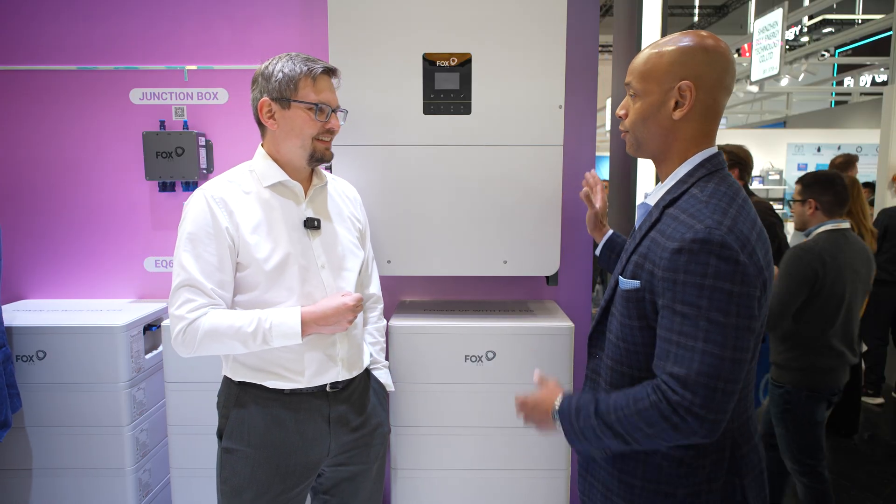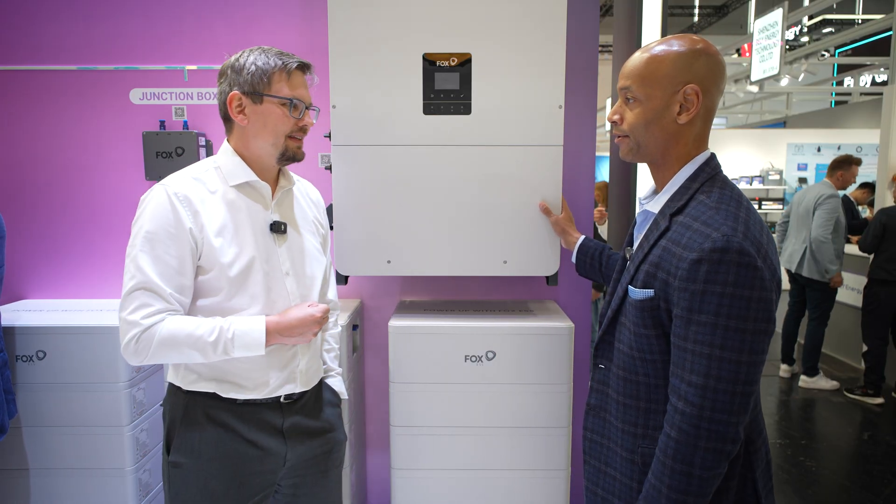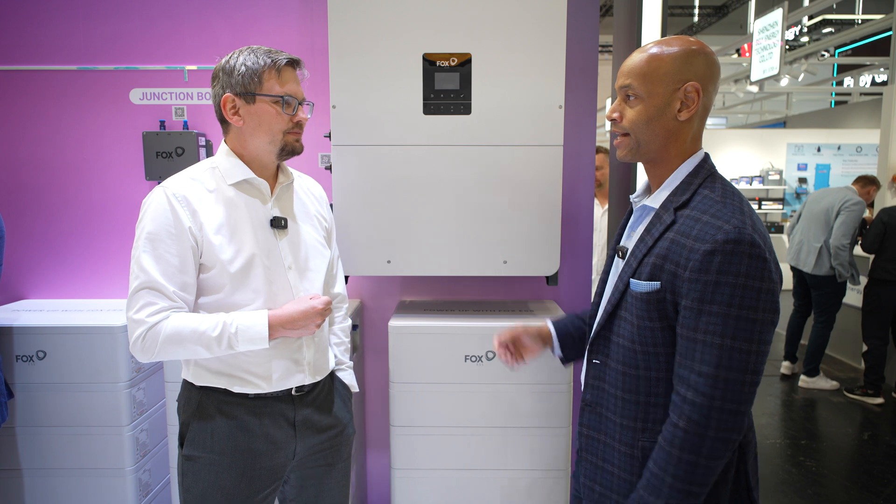We're already seeing it here in Europe — it's already that way here — and it's going to be that way in the US in the next five to ten years. So Peter, for those that aren't familiar with this particular solution, walk us through the H3 three-phase hybrid inverter. What are the basic specifications and how does it work?